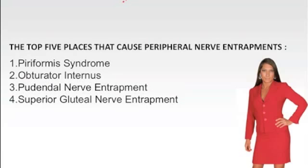Stay tuned for our next video called Superior Gluteal Nerve Entrapment, Sciatica Pain Syndrome Number Four. To a pain-free lifestyle — Jenna and John, your Sciatic Pain Terminators.